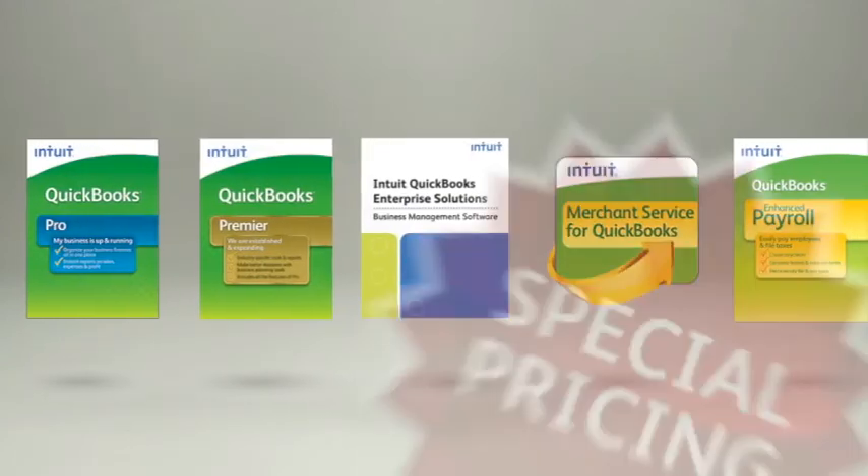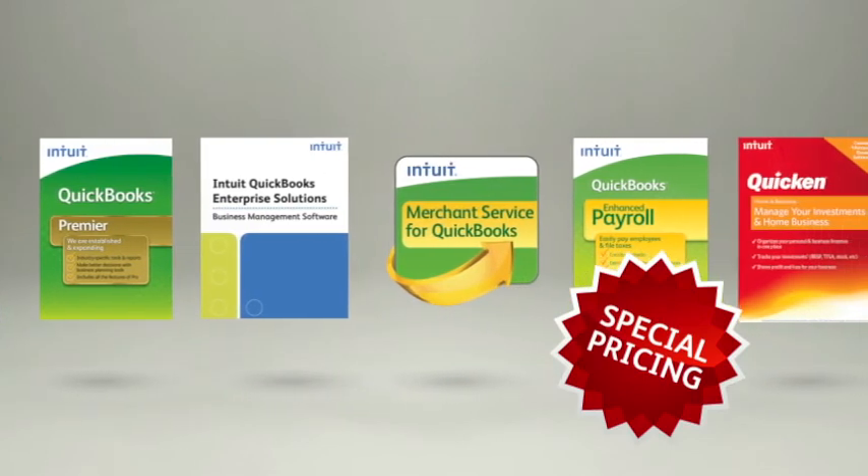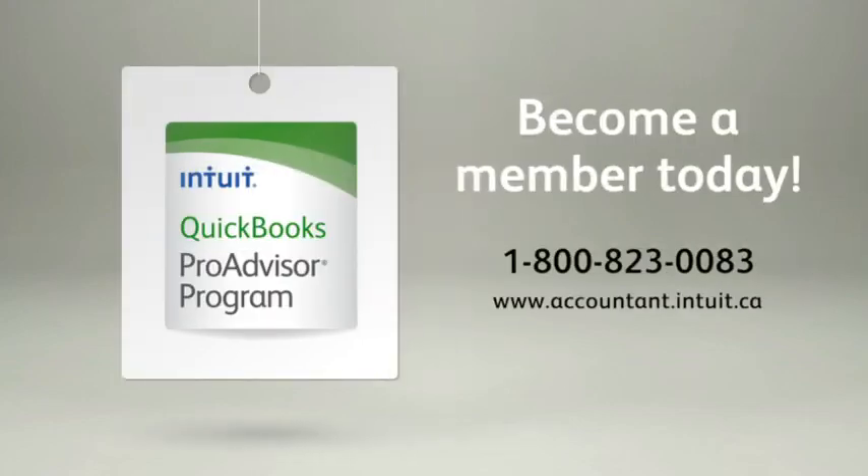ProAdvisors also receive special discounts on Intuit software, including payroll and merchant services, so you can expand your services and extend discounts to your clients. Become a ProAdvisor and take advantage of the many ways it can help you take your practice to the next level and better support your clients. Become a member today.